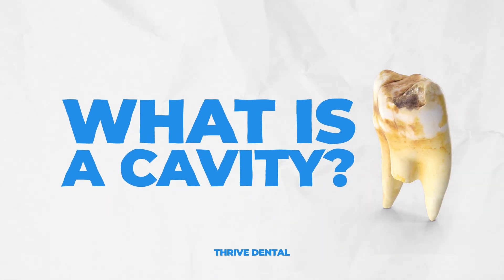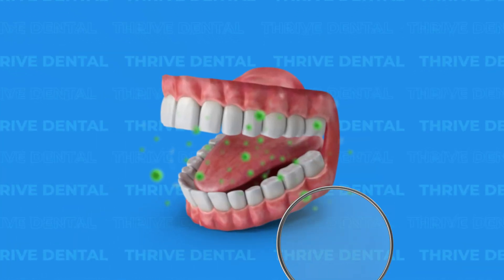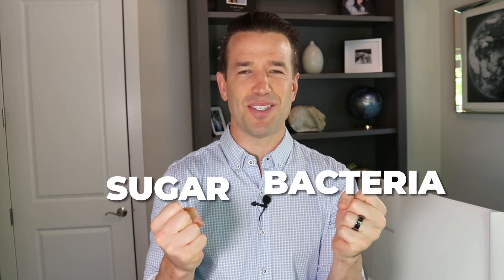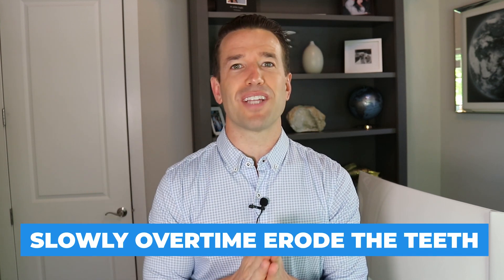Let's go to the basics. What is a cavity when you get it on your tooth? Basically what happens is you're eating all this food — mainly sugars, and that's why we say to avoid sugar — and you have bacteria in your mouth that is also on your teeth. No matter how much Scope or Listerine you're swooshing with, you still have bacteria. The bacteria takes in all this sugar, and the byproduct of it going through the bacteria is an acidic substance. That acidic substance is what will gently and slowly over time erode the teeth.